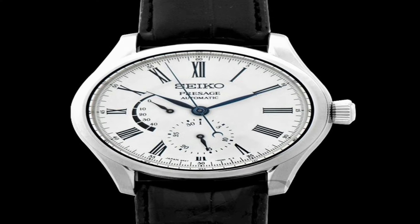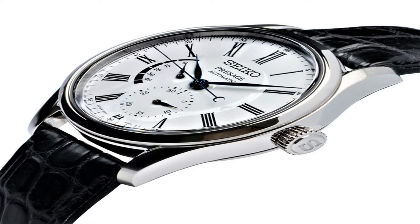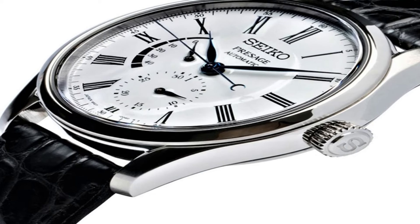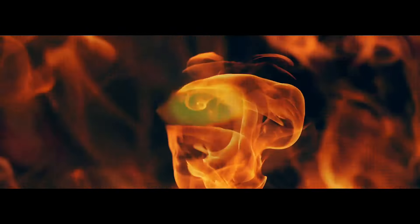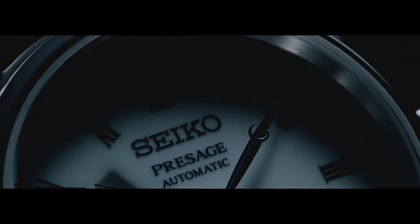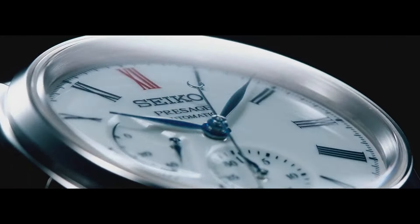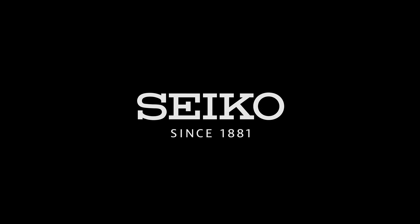Power reserve: approximately 45 hours. Jewels: 29. Functions: date hand, power reserve indicator, stop seconds hand function, date display. Lug to lug: 47.8mm. Crystal: dual curved sapphire with anti-reflective coating on inner surface. Band material: crocodile leather. Clasp: three-fold clasp with push-button release. Distance between lugs: 20mm.